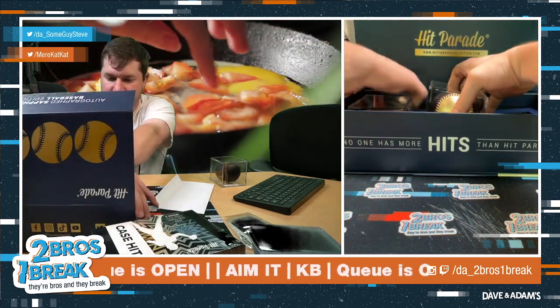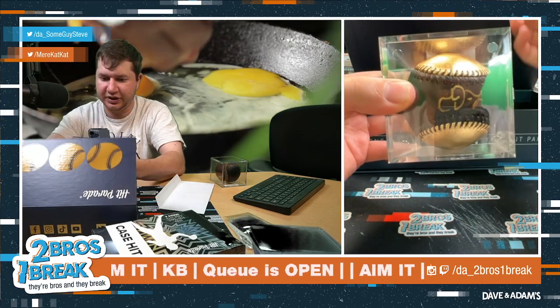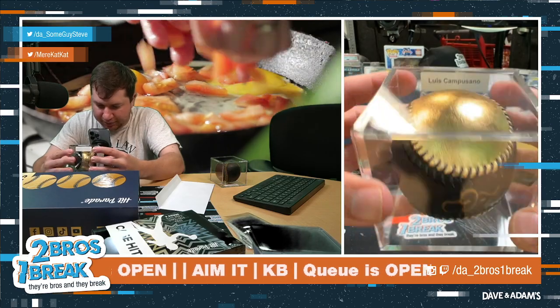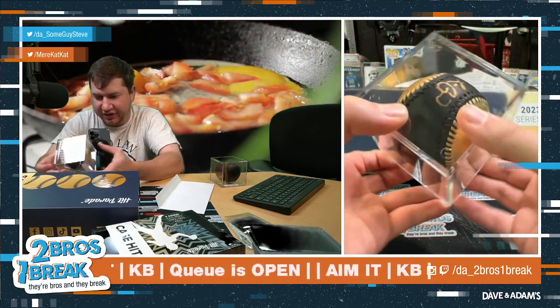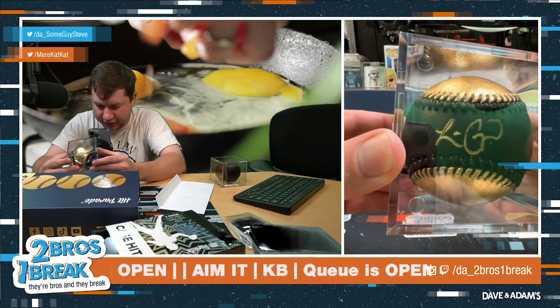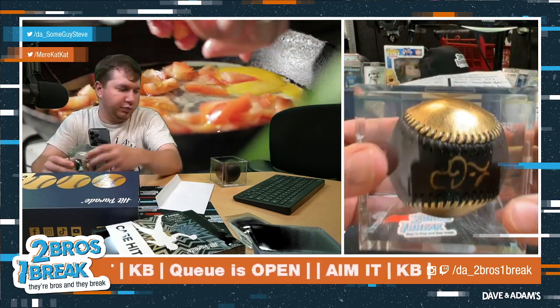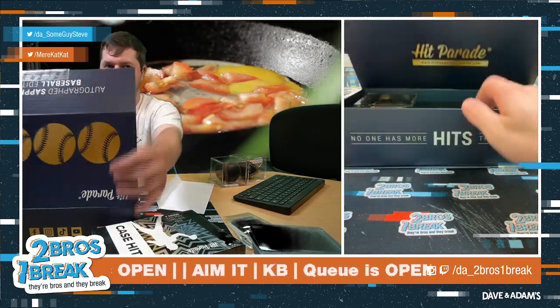Number two is going to be Luis Camposano. Baseball number two — I think this is how the order goes. That looks more like a Luis Camposano order. The gold ball, gold ink, just kind of pops.